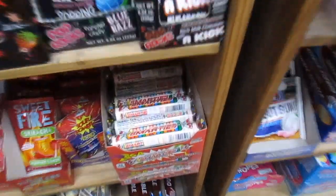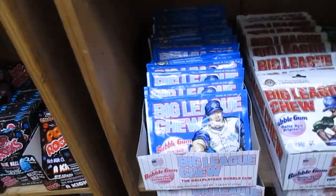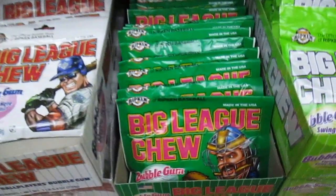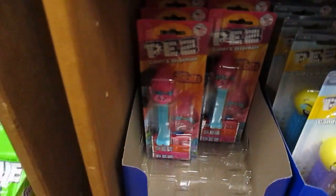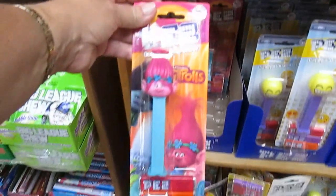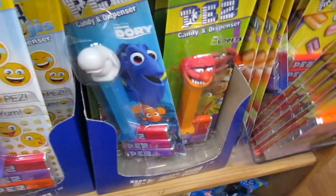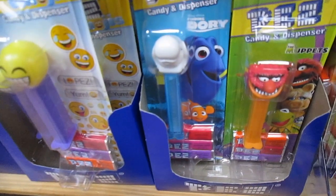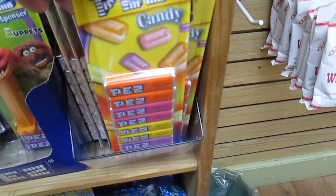They have one of these really large Smarties. They also have an assortment of gum — that's the Big League Chew, all themed in your sports. They also have Pez dispensers — these are awesome, my granddaughters love these. They have the trolls, the emoji, there's Finding Dory, this is the whale — I forget the whale's name, if you remember it, tell me. And then Sesame Street, and just refills on the candies.